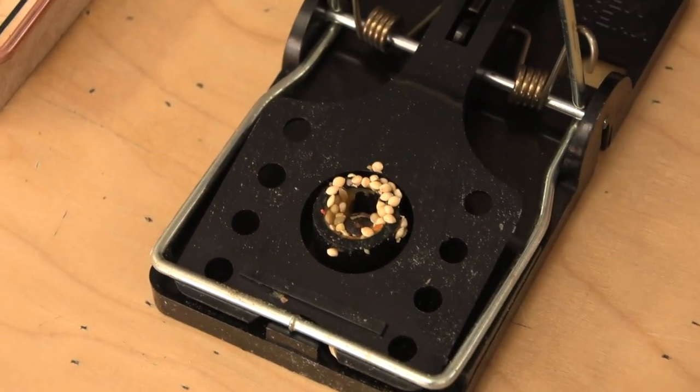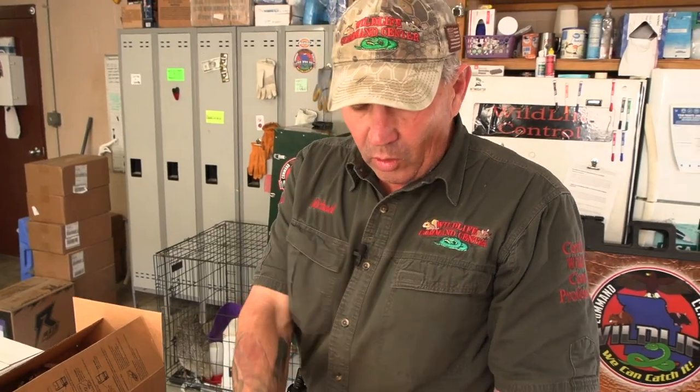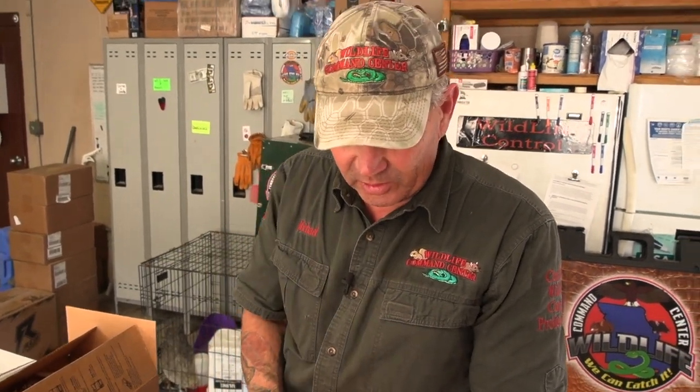You do not want to gump up this trap with a whole bunch of peanut butter on top of it. You just want a good bait that's stuck to it, with a good lure and good adhesion. That's what the peanut butter does.